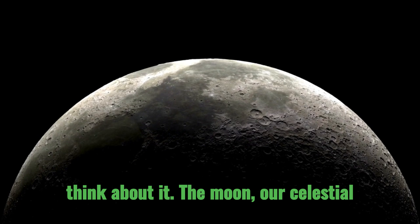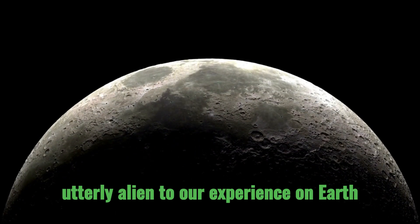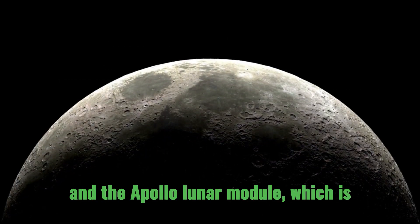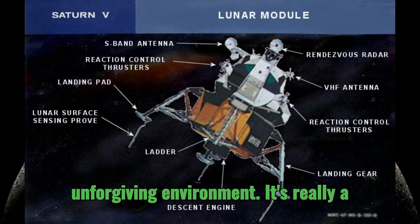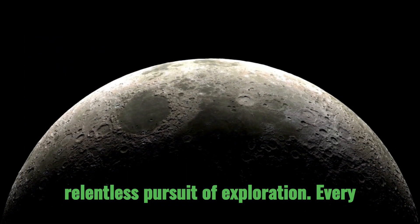When you think about it, the moon, our celestial neighbor, presents a landscape that is utterly alien to our experience on Earth. The Apollo Lunar Module was designed to operate in this very unforgiving environment — a testament to human ingenuity and our relentless pursuit of exploration.